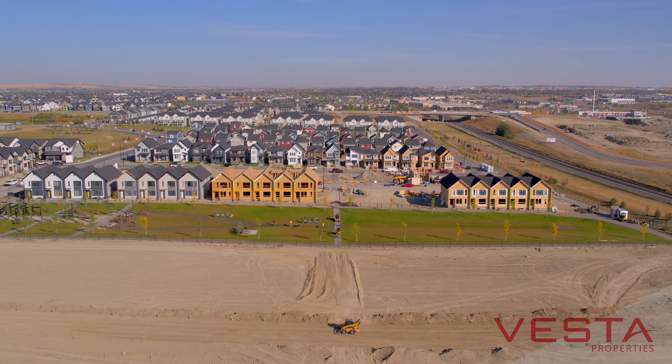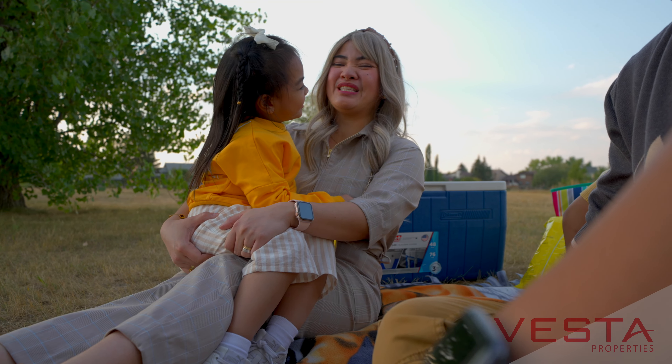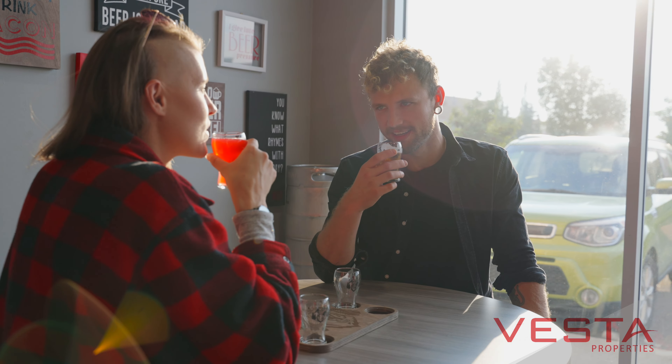From an overall inventory standpoint, we just do not have the inventory to satisfy a lot of the demand, which has kept our prices very strong in the city. Part of the city of Airdrie's revitalization and growth have also provided a lot of different opportunities for people.